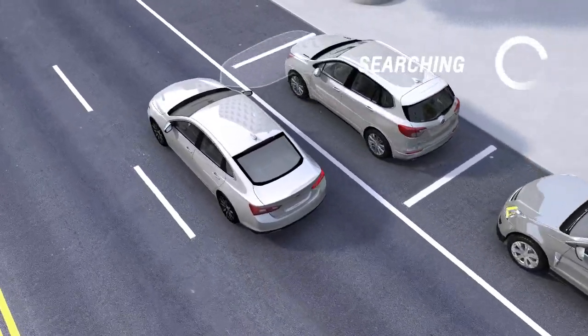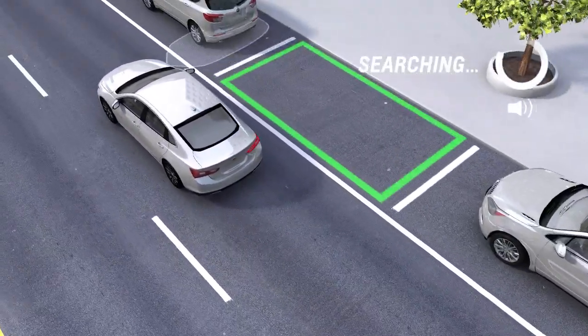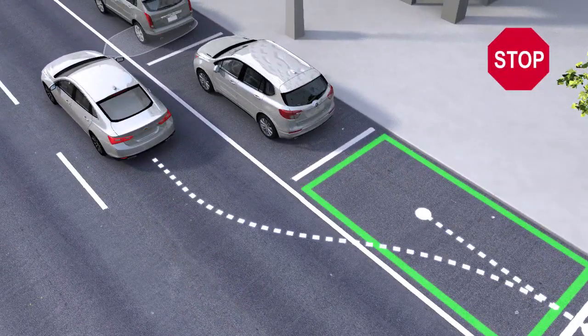After you've passed a large enough spot, an audible beep will occur and the system display will notify you when to stop.